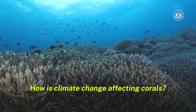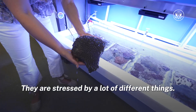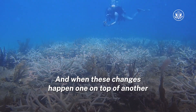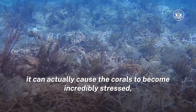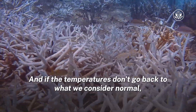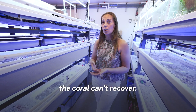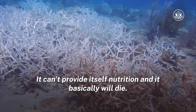How is climate change affecting corals? So corals are incredibly sensitive organisms. They are stressed by a lot of different things, and when these changes happen one on top of another, it can actually cause the corals to become incredibly stressed, which reduces their health. And if the temperatures don't go back to what we consider normal, the coral can't recover. It can't provide itself nutrition, and it basically will die.